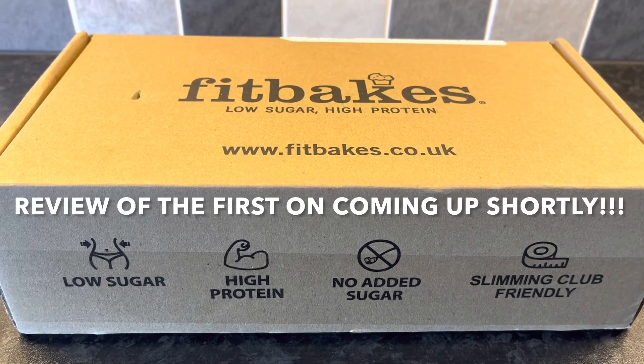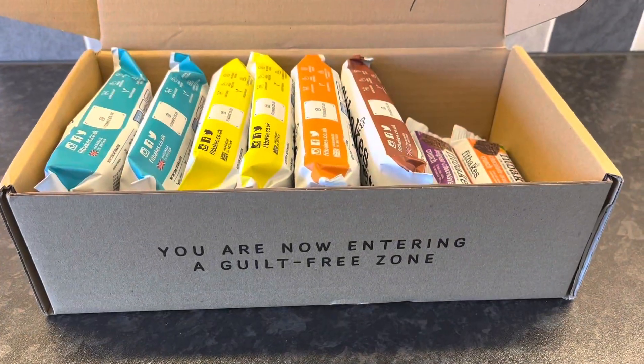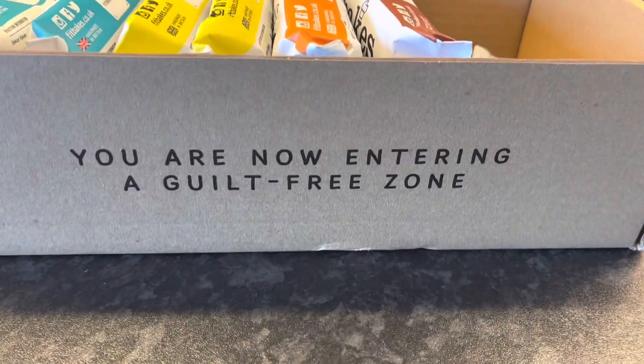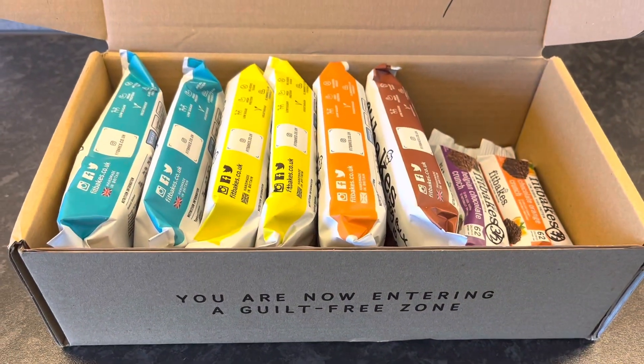I'll see what I think about them and show you what they are and what the syns are like on them as well. This is how they come boxed — I have already opened it because I wanted to check out the syns first. I like the saying on the front: 'You are now entering a guilt-free zone.' How cool is that! So I'll get them all out of the box.